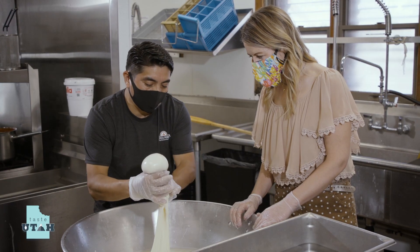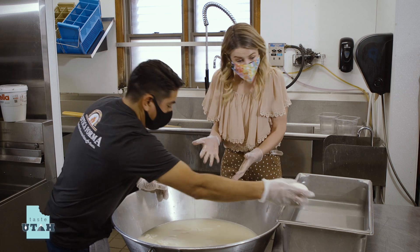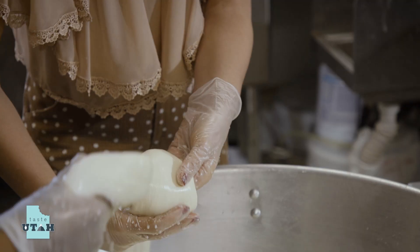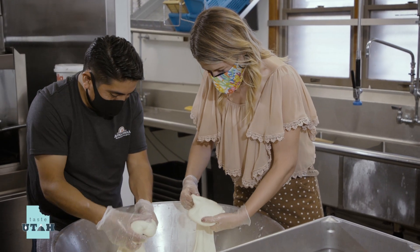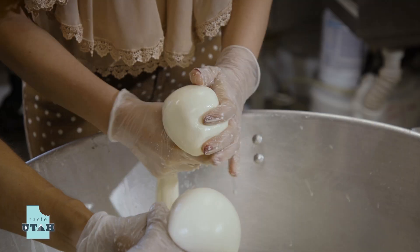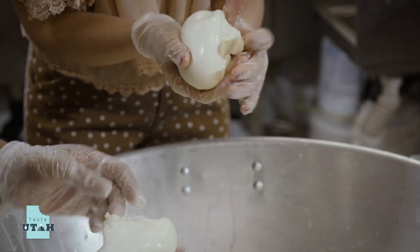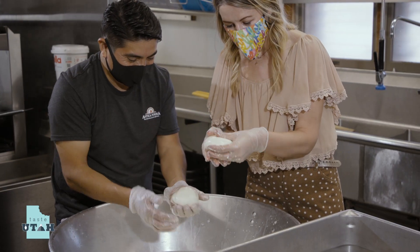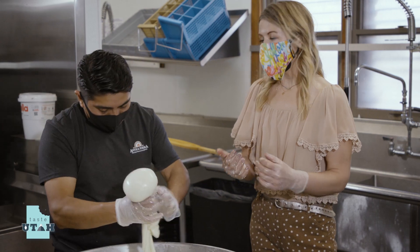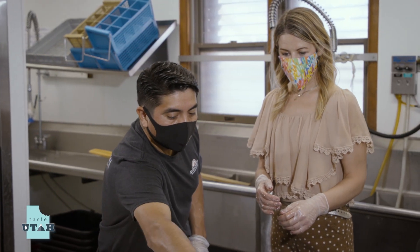Grab it like this, roll it, tuck it in, and then you've got a ball — squeeze through the top like that. You want to try one? Grab it, fold it, fold it again, tuck it all in, and squeeze really hard. There you go — perfect! It feels so cool. Israel, it would be fun to take this fresh mozzarella and make a pizza. We actually have a little surprise for you.